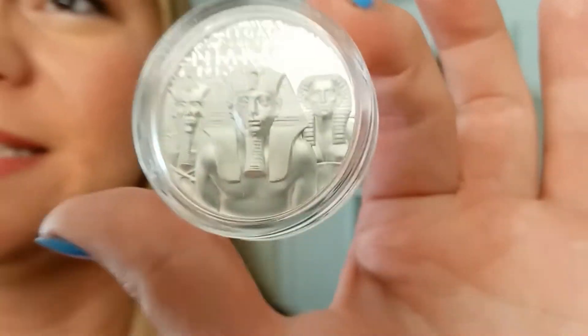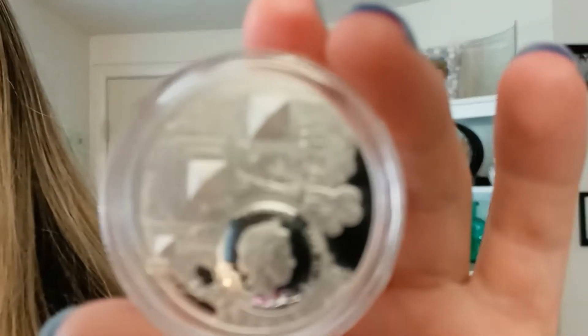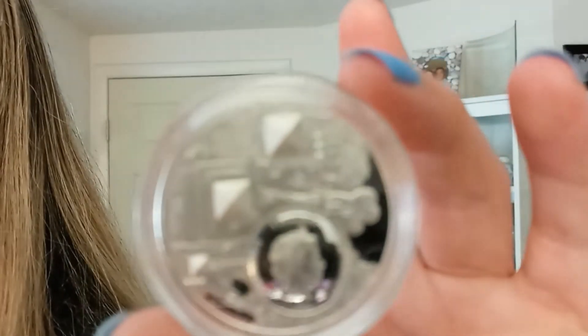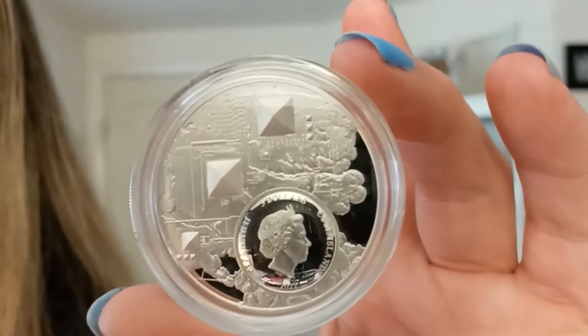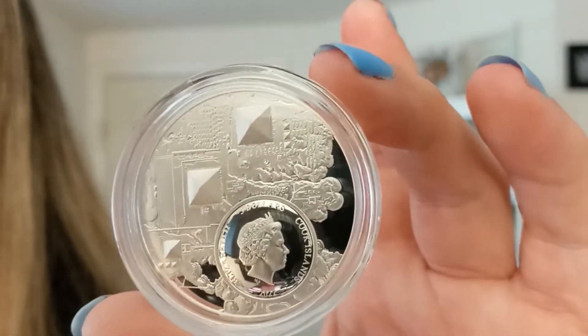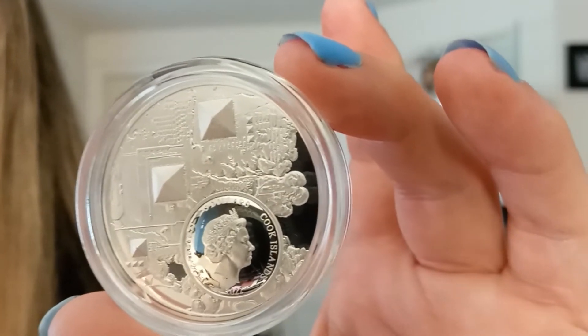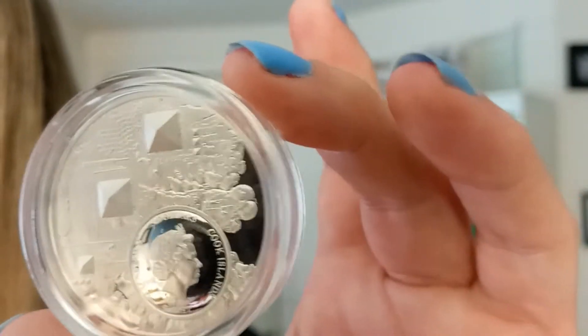On the opposite side, you can see an aerial view of the three great pyramids surrounded by the tombs of the Giza pyramid complex. There is also a right-facing portrait of Queen Elizabeth in a domed circular frame below the pyramids.